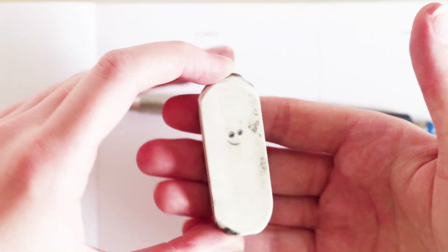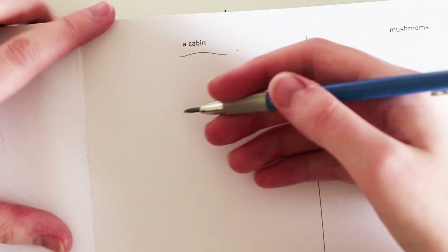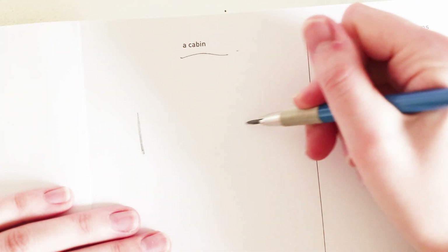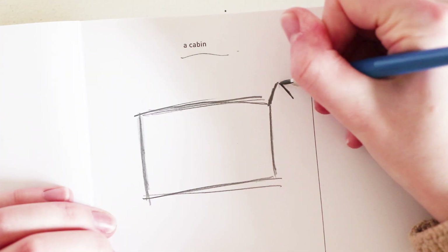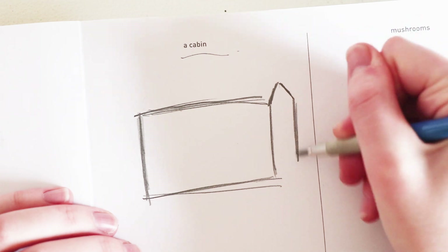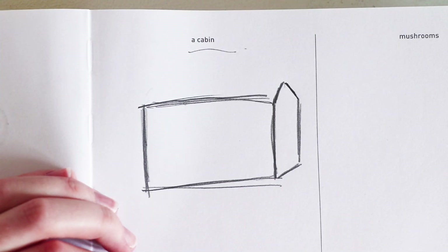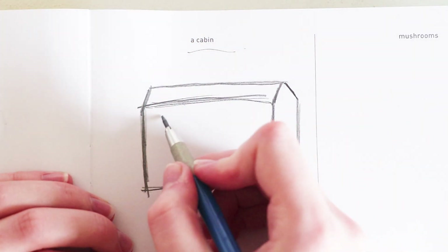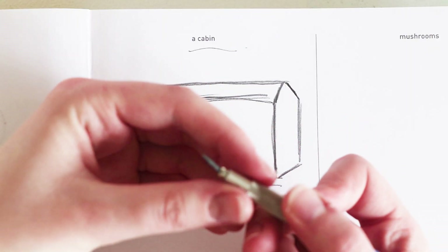For today I'm going to be using my Staedtler Mars Technico pencil and a random eraser with a smiley face on it. I'm only going to do an easy one, not too tricky — start with the square. I used to do a bit of architecture in school and I'd seriously get told off for not using a ruler, but these are just little sketchy sessions.